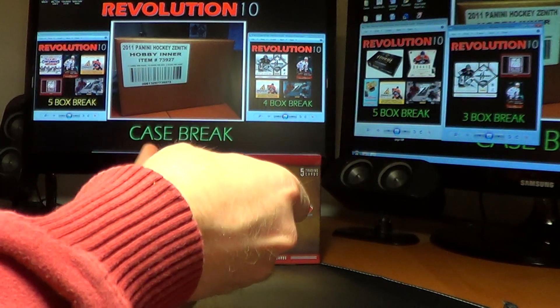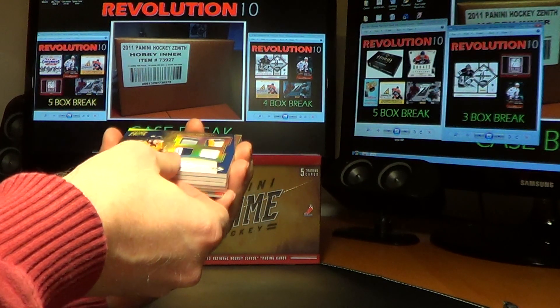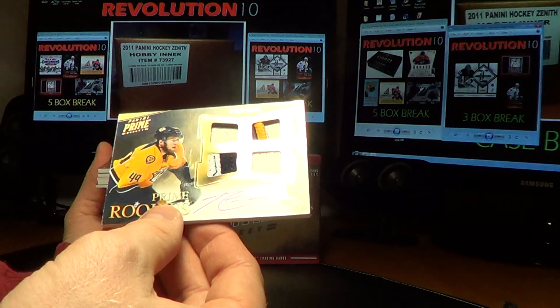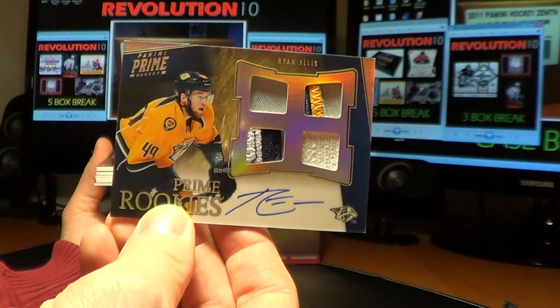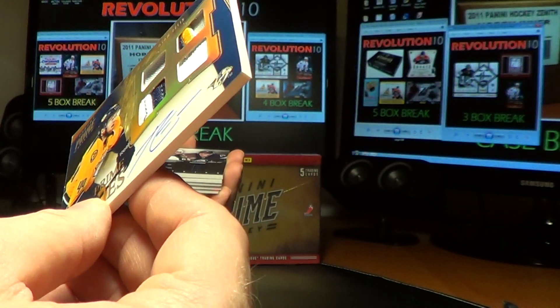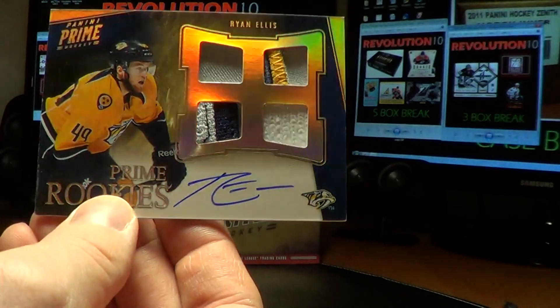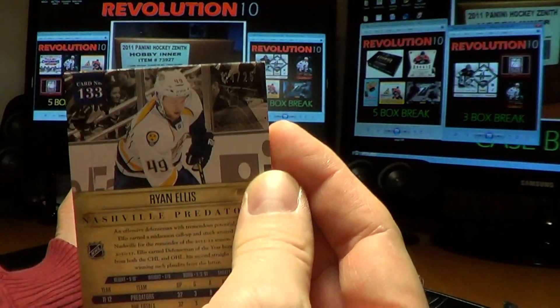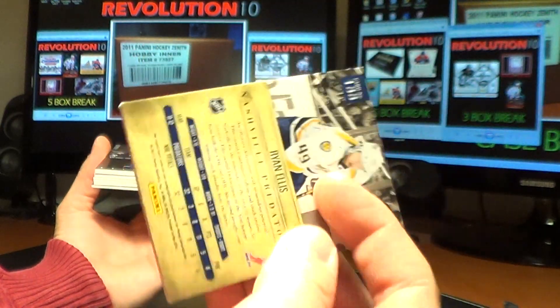Oh, look at this — nice! A Prime Rookie Hollow patch, I believe, for Ryan Ellis of the Nashville Predators. It's a three-color patch, number 24 of 25. Nice hit for Nashville!